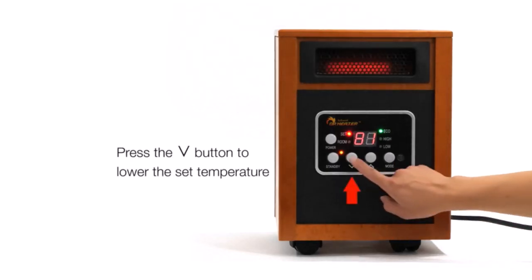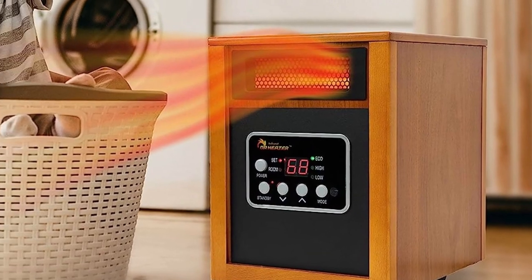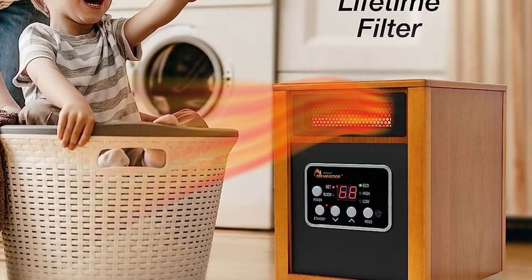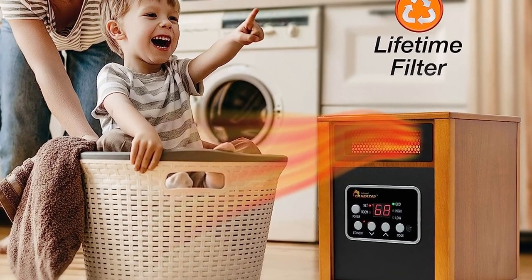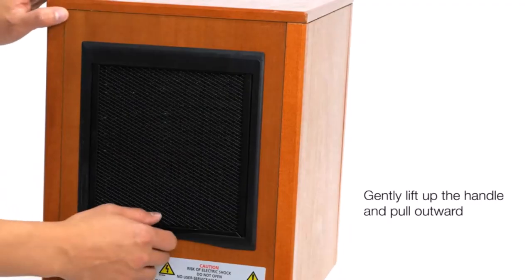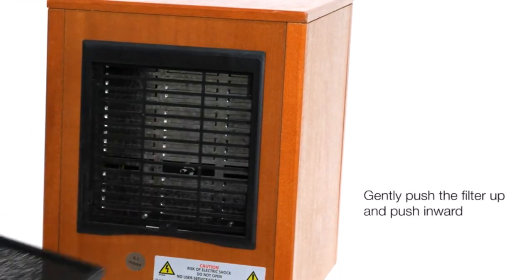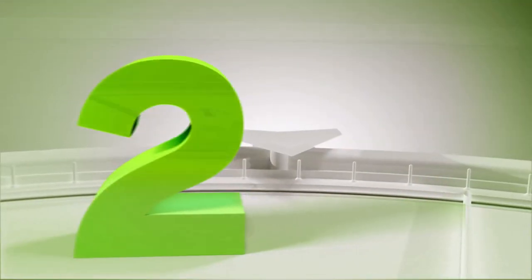It has low, high, and auto heating settings with a 50 to 86 degrees temperature range. The remote control has nice settings and makes it easy to control the heater without having to get up. What we like about it: dual heating system for high heat output, adjustable thermostat with 3 heat modes, quality and durable construction, safe design and all certified, low noise heat blower.